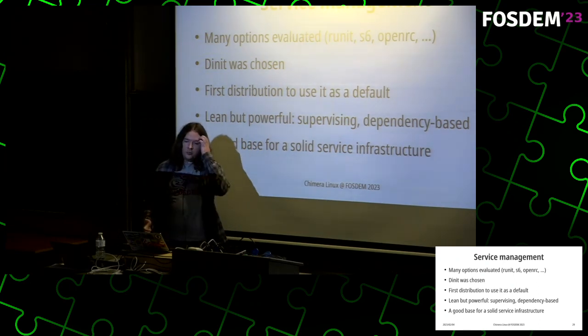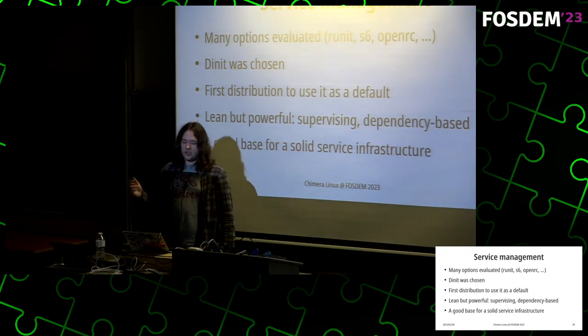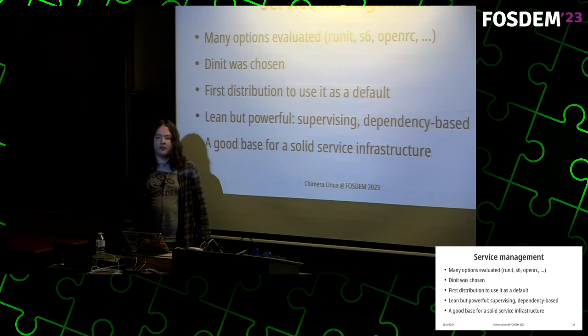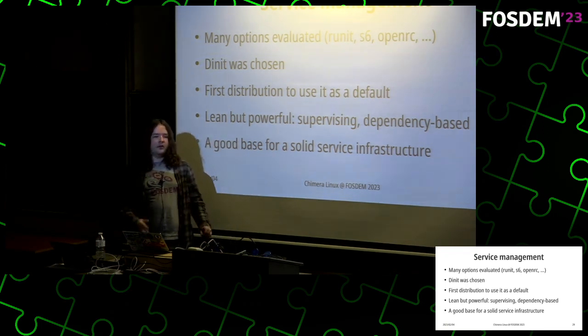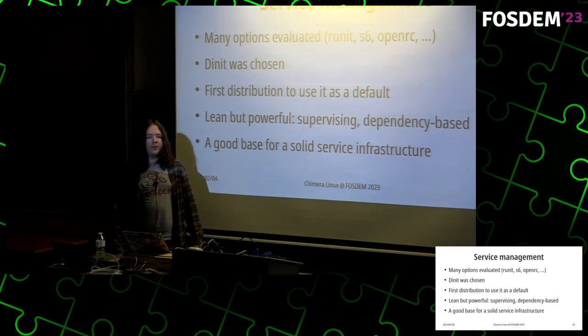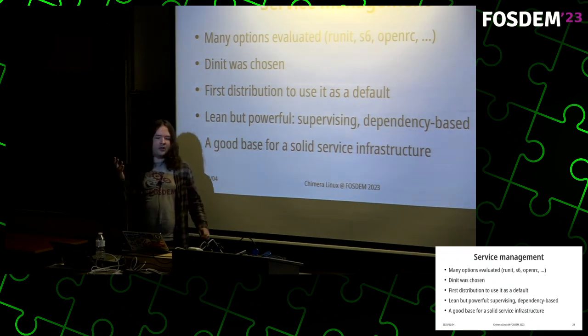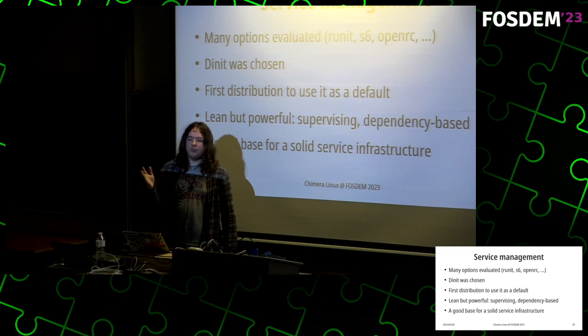Service management is another big thing you need to boot a Linux distribution. Many options were evaluated: runit (used by Void Linux), s6 (a newer option), OpenRC (a classic). In the end I chose dinit, a new service manager, because it's both powerful and lean, implemented in modern C++ so it's also safer than most other service managers. Most importantly, it took me about one afternoon to get it fully working — from the system not booting at all to having it completely boot.